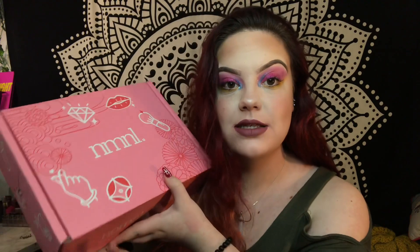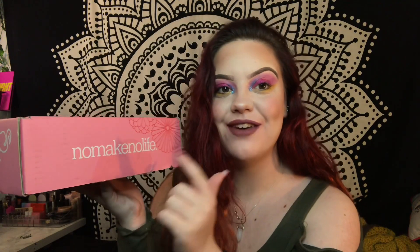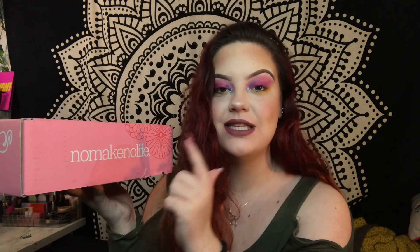I'm going to be showing you something today - hold on, I need to pose for a thumbnail. So this is the No Make No Life beauty box. This is a subscription box.